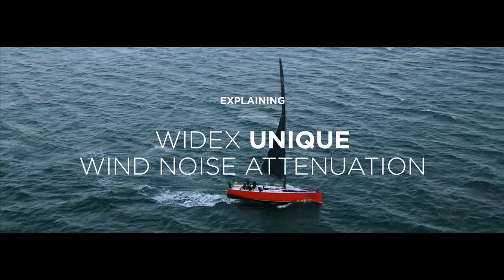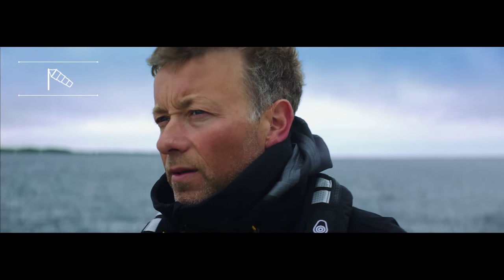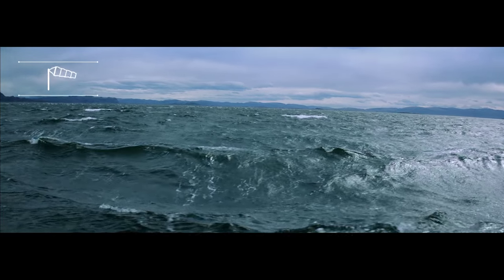Explaining Widex's unique wind noise attenuation and how it allows users to keep their hearing aids activated, even in very windy conditions.